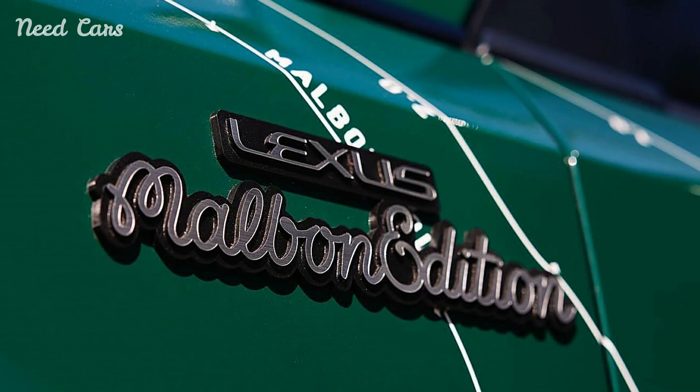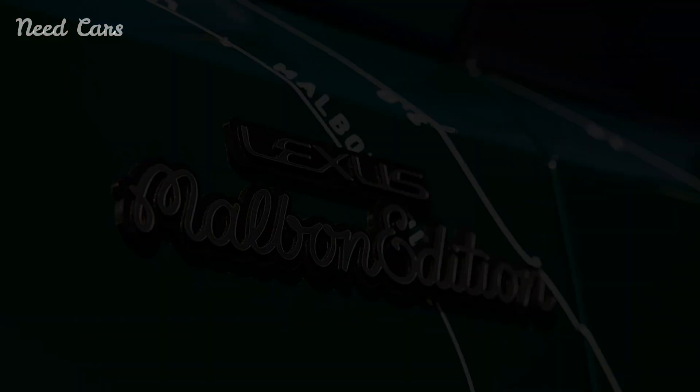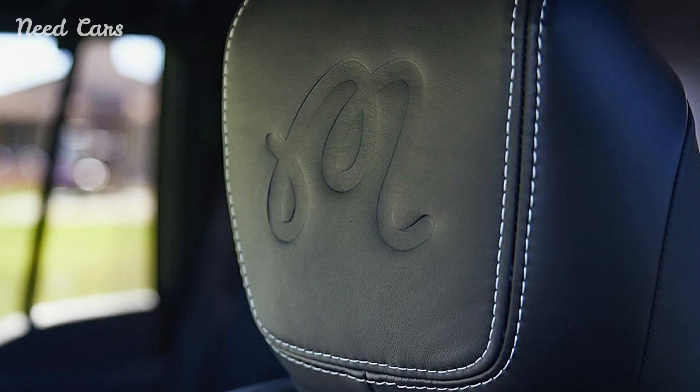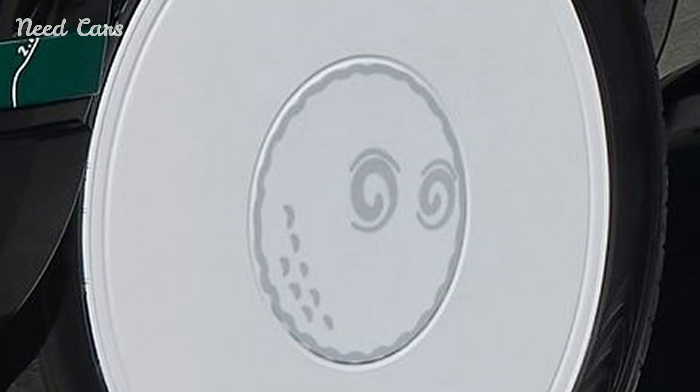This special-edition SUV not only reflects the essence of the golf lifestyle but also incorporates functionality and style, making it a must-have for avid golfers. The GX550, known for its robust performance and upscale features, has taken on a unique character through this collaboration.